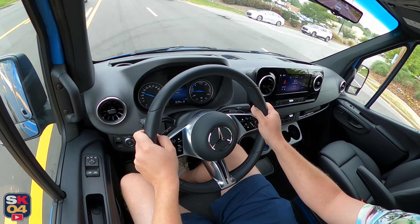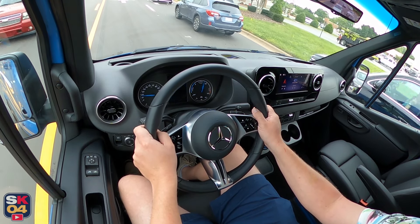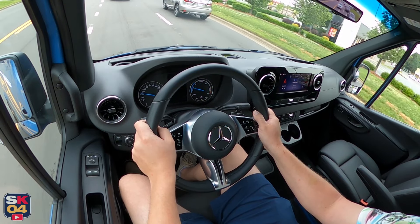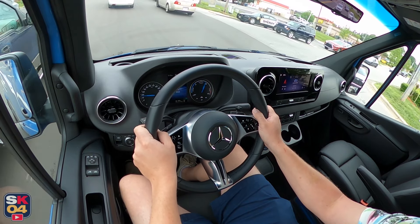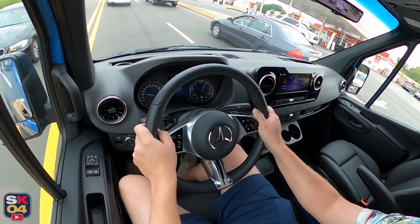The diesel models — whether the standard output with 170 horsepower or the high output with 211 horsepower — are equipped with a nine-speed automatic transmission. All Sprinters are rear-wheel drive by default; however, select models are available with 4MATIC all-wheel drive for extra traction.